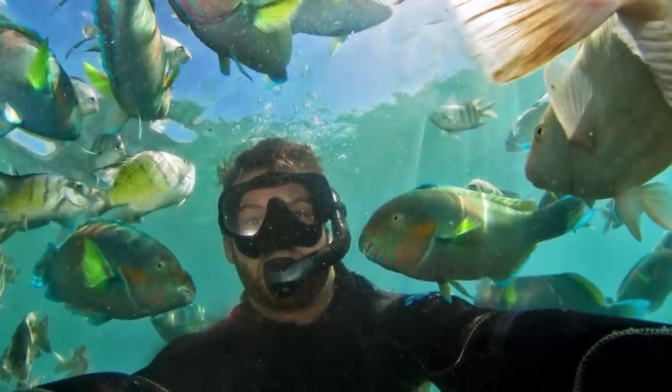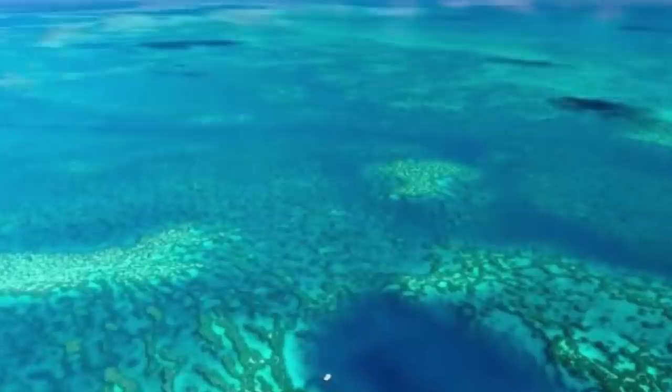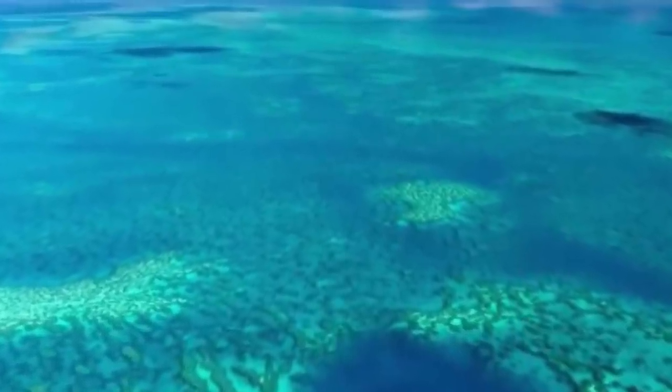A marine biologist named Johnny Gaskell made a trip to the Great Barrier Reef, much further offshore than he's used to. He found an absolutely massive blue hole using Google Maps and decided to visit it. The hole is located in a part of the reef that was ripped apart by a category 4 cyclone just 5 months ago — it's like the Great Barrier Reef can't catch a break.